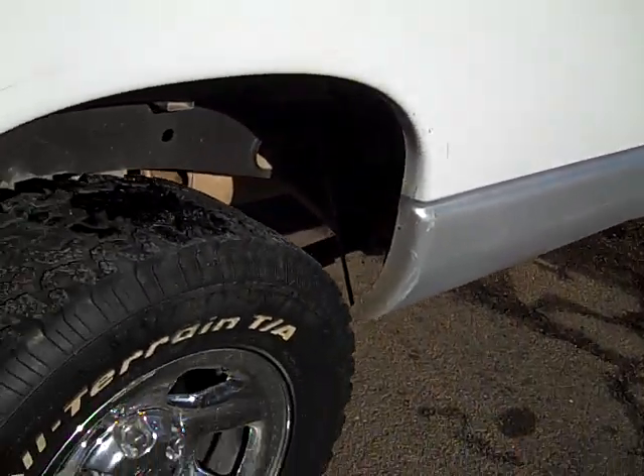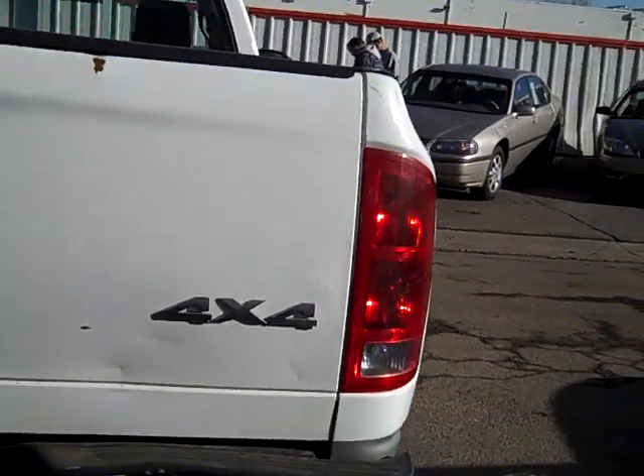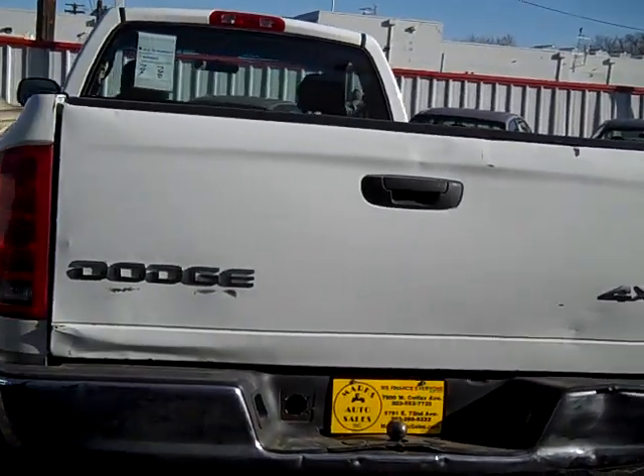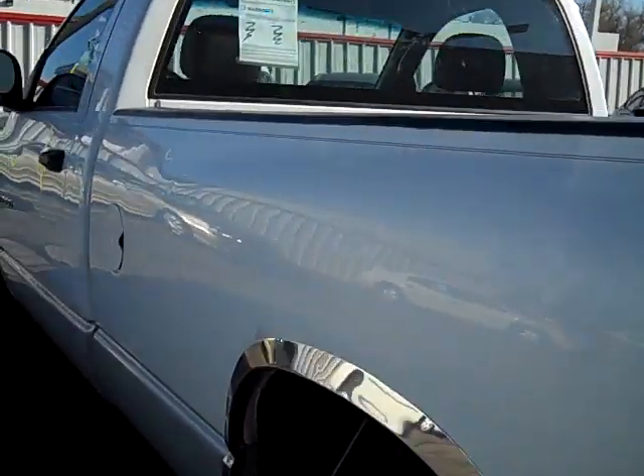We can be able to finance most of our inventory in-house, so even if you've had bad credit, that's not a problem. Taking a look around the truck, it's a 4x4, 2 door, single cab.